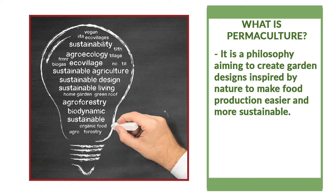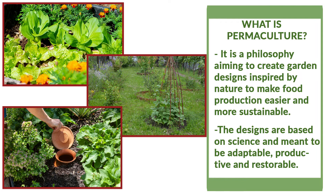And what is permaculture? It is a philosophy aiming to create garden designs inspired by nature to make food production easier and more sustainable. The designs are based on science and are meant to be adaptable, productive, and restorable.